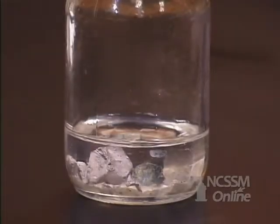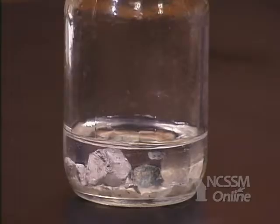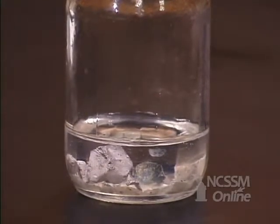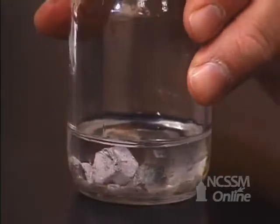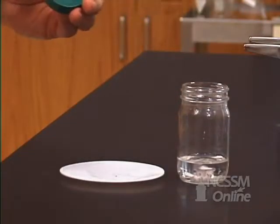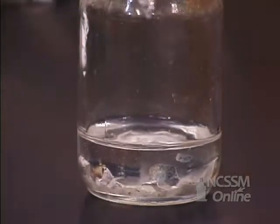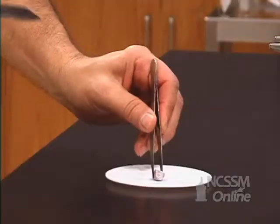We'll go down the column on the periodic table in group 1 and look at sodium. Like lithium, the sodium is stored in mineral oil to minimize reaction with the oxygen in the air. If we remove a piece of sodium metal, we notice that it is also coated over with an oxide coating.